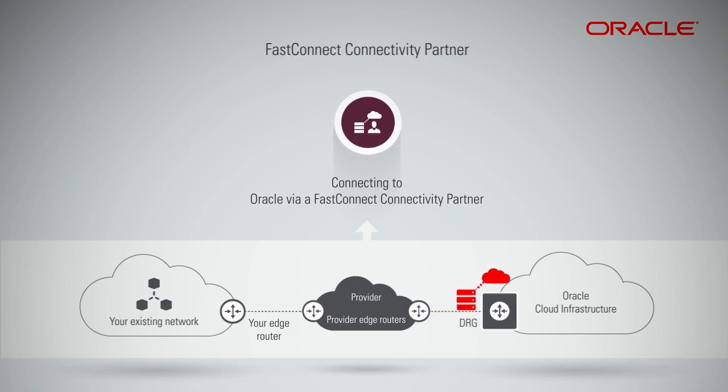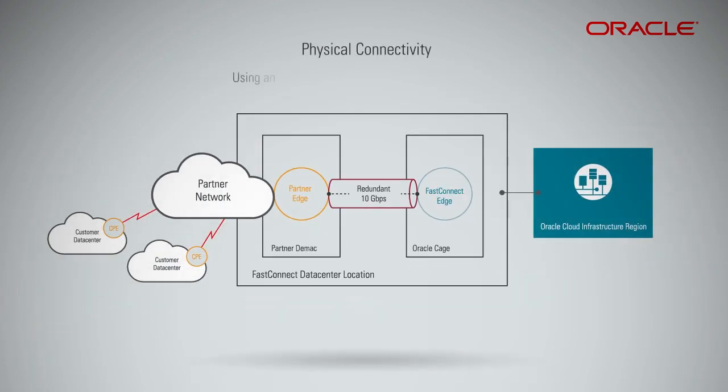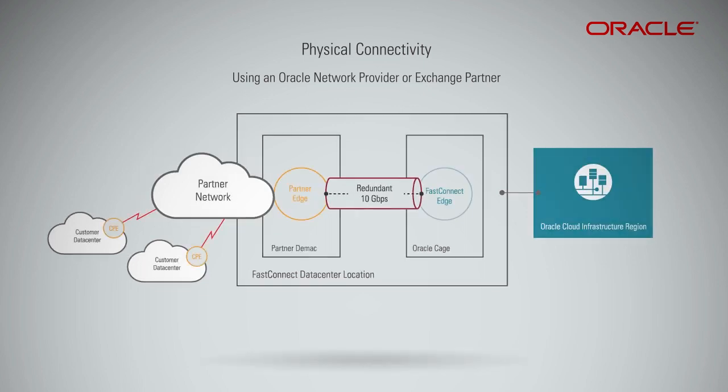For better understanding, let us take a look at the different connectivity models. Physical connectivity using an Oracle network provider or exchange partner: this connectivity model is suitable if you plan to use or are already using network connectivity services from any Oracle FastConnect exchange partner. Depending on the partner of choice, you may have to order redundant cloud connectivity services from the Oracle FastConnect exchange partner.